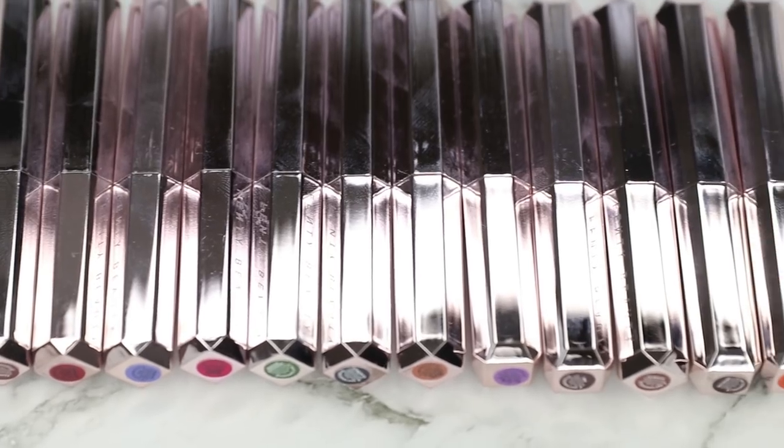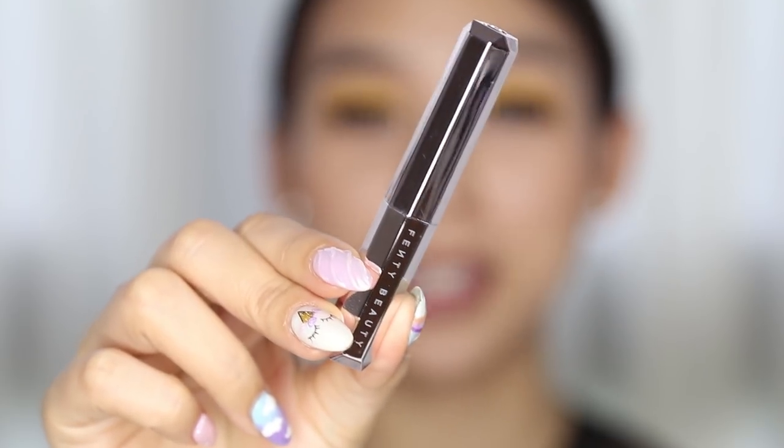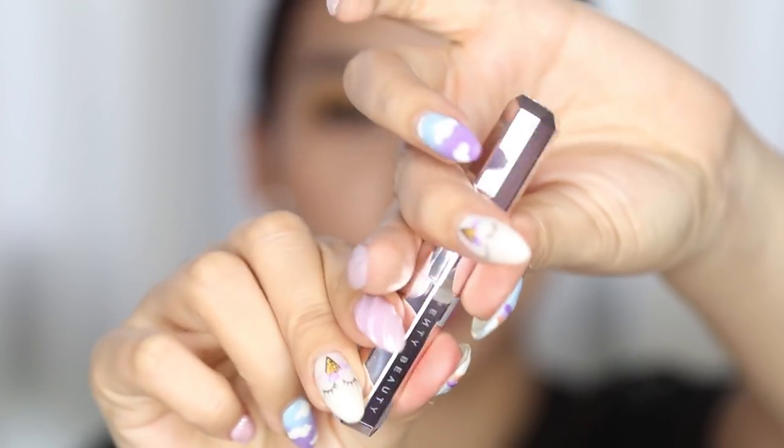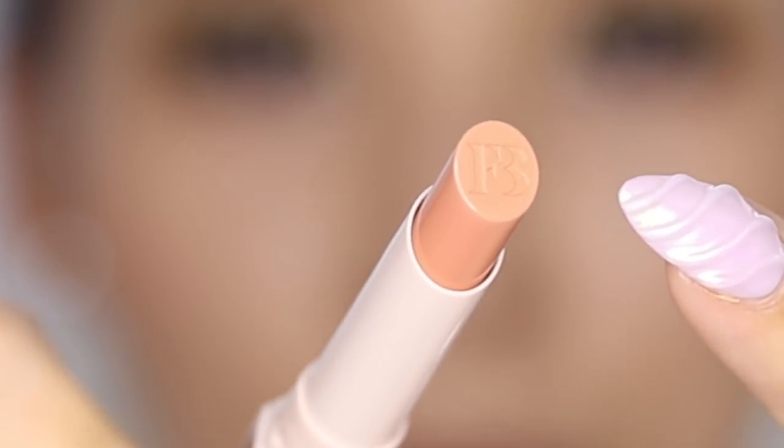In the range there are 14 shades, and I only have 11 with me today. They have a soft petal matte finish — that's how they're described on the website. Rihanna wanted to make the matte lipstick of your dreams a reality: mega rich color minus the weight, a light-as-air texture that glides on creamy and stays put with no bleeding or feathering, and a velvety soft matte finish. The lipstick comes in silver packaging with a slightly thinner bullet and FB imprinted on the tip.